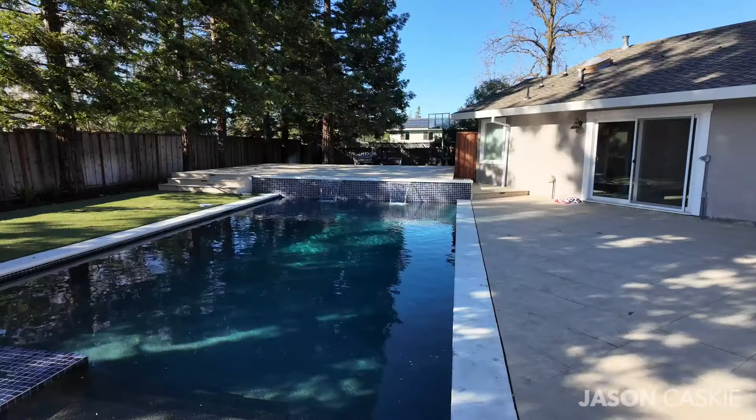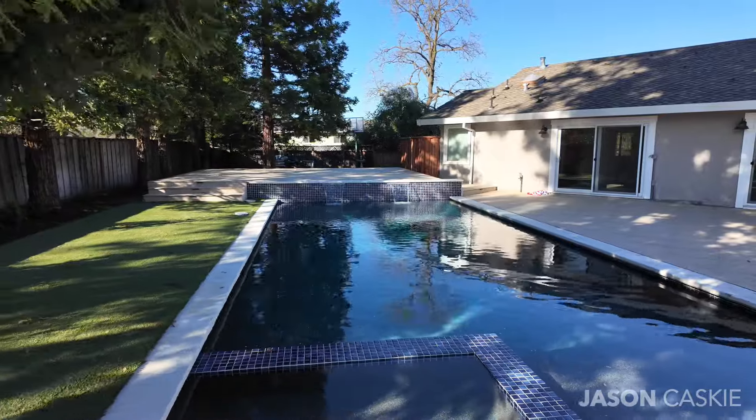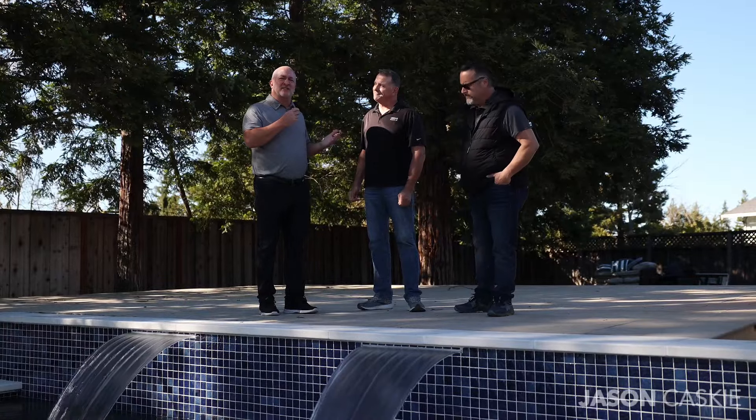We want to show you the backyard — the landscape, the pool, fire pit, everything they're doing right now. We wanted to let them talk you guys through it, so come and take a look. This was a pre-existing pool that has been completely renovated in this backyard, and I wanted to share Brian's thoughts.